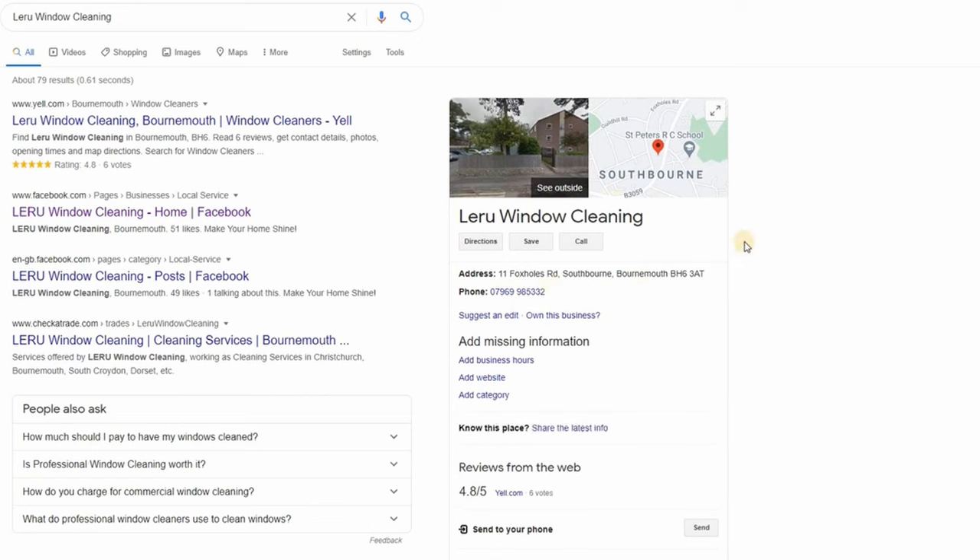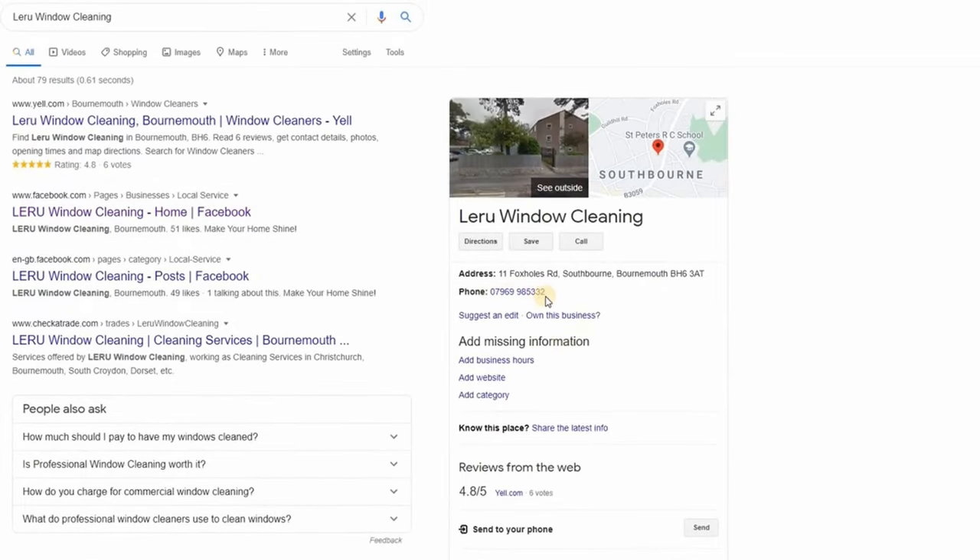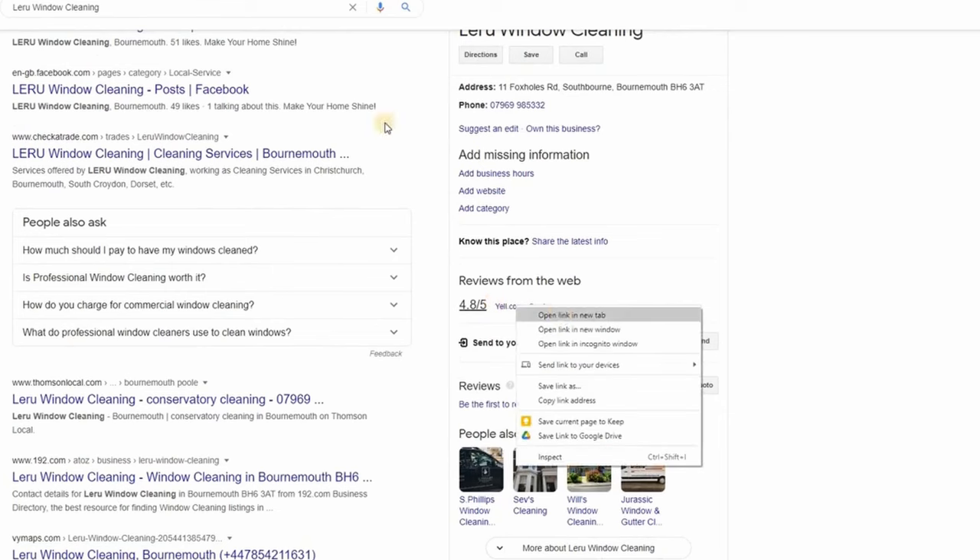It's already been registered. That can happen if you registered before and forgot, or if someone else registered it. You'll notice it still enables you to claim it - if you own the business, you can still claim it. Some of the information could have come from their website, Facebook page, or Yell. Google staff and local guides can add businesses they're aware of, and then the owner can claim it.